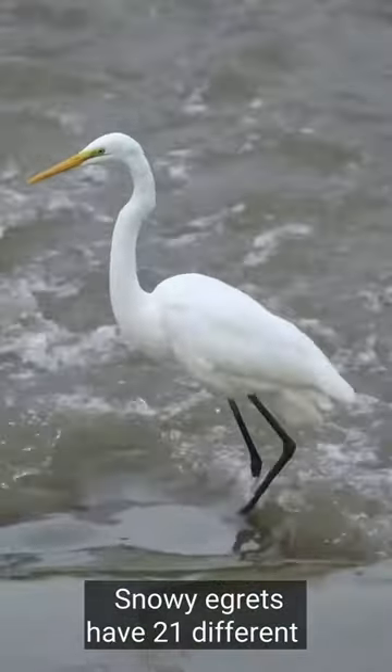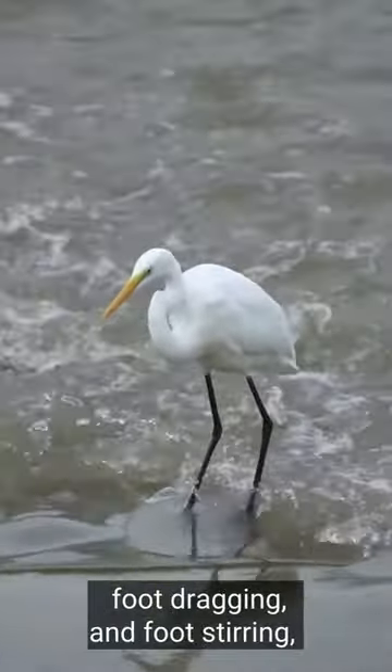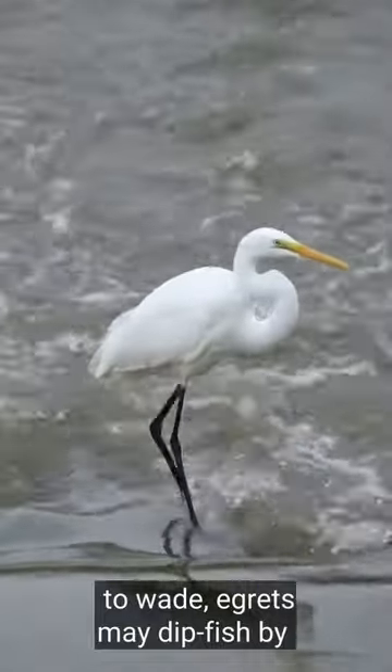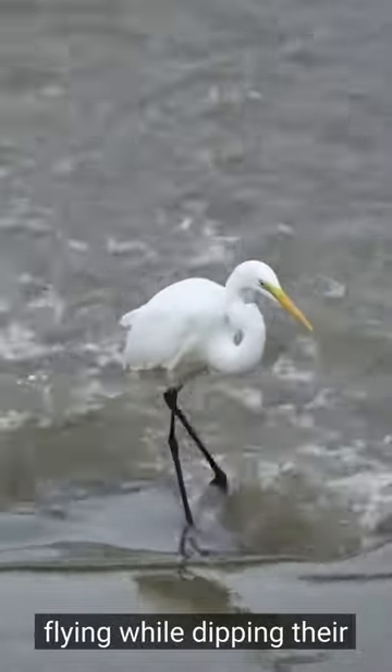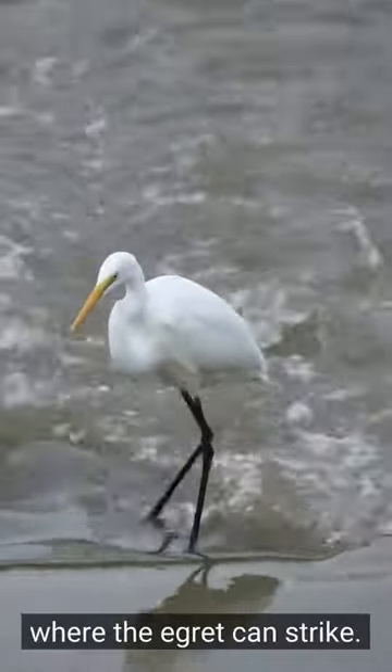Snowy egrets have 21 different techniques to attract fish, including foot probing, foot dragging, and foot stirring, as seen by this great egret. When the water is too high to wade, egrets may catch fish by flying while dipping their feet in the water's surface. This will disturb the fish, causing it to swim forward where the egret can strike.